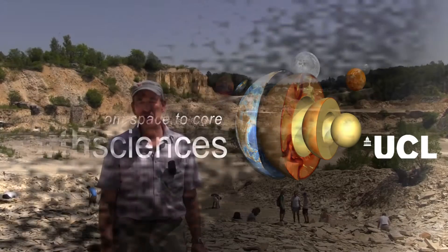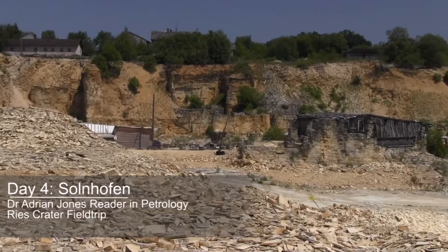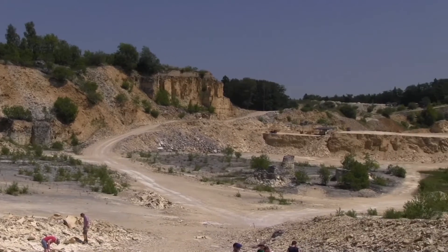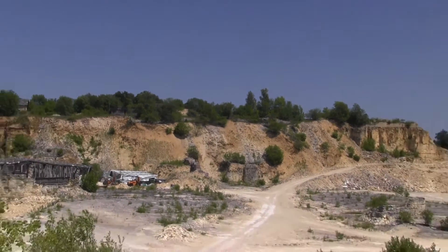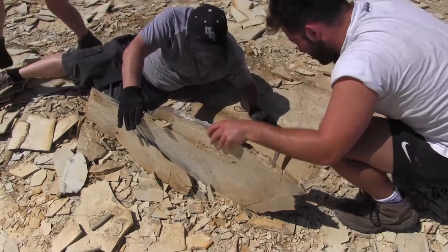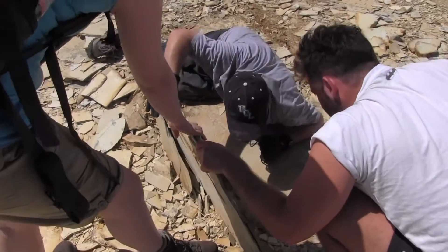Welcome to the Solenhofen famous limestone quarry. This huge quarry has been the site of paleontological investigation, used both by people who come here for pleasure and hobbying and for university groups such as ourselves. You can wield a hammer, break open the rock, and find for the first time something that hasn't been exposed since the Jurassic era.